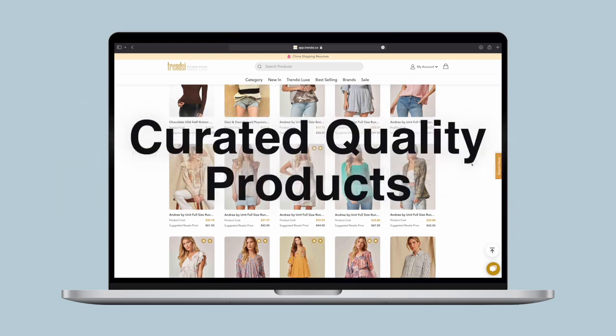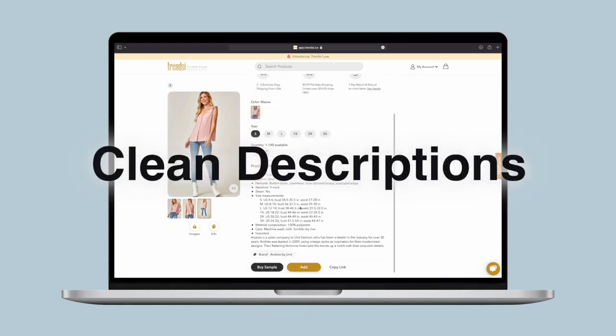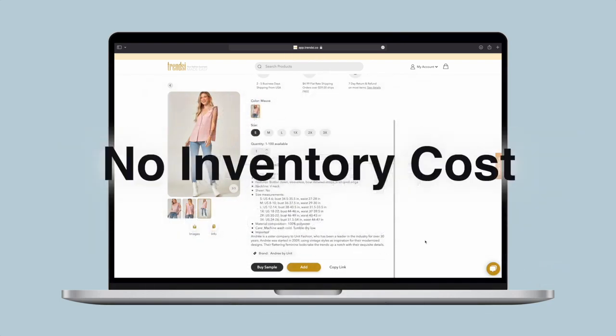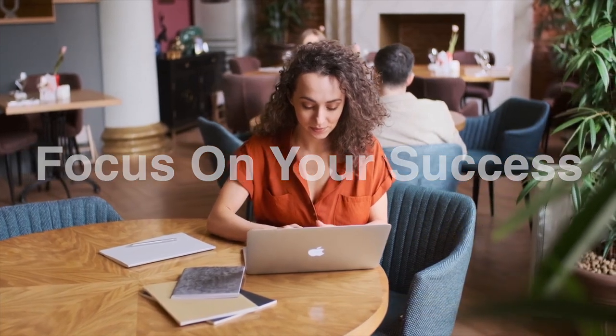Wow your customers with our carefully curated and quality verified products. You'll have access to impressive stock photos and clean product descriptions, with fast US shipping and no upfront inventory cost. Did we mention that we handle returns and exchanges as well?